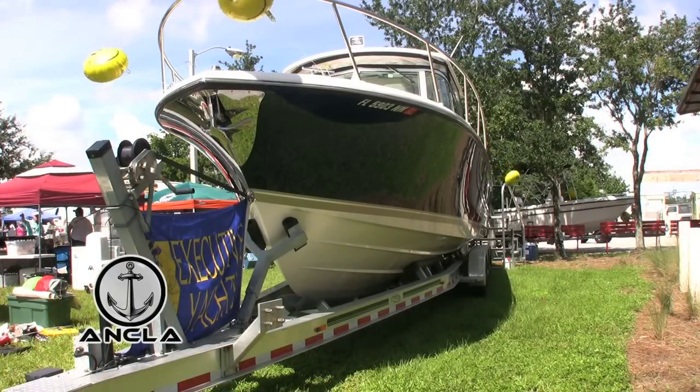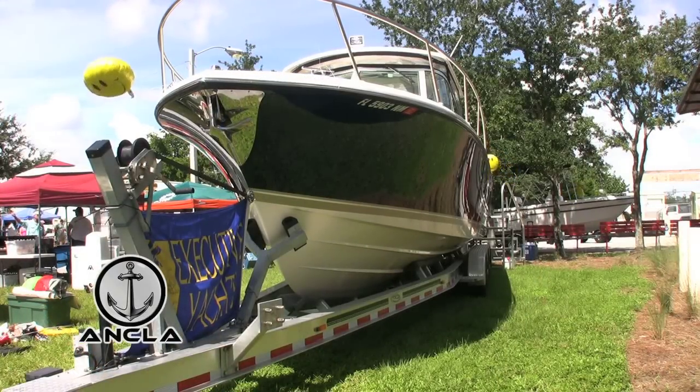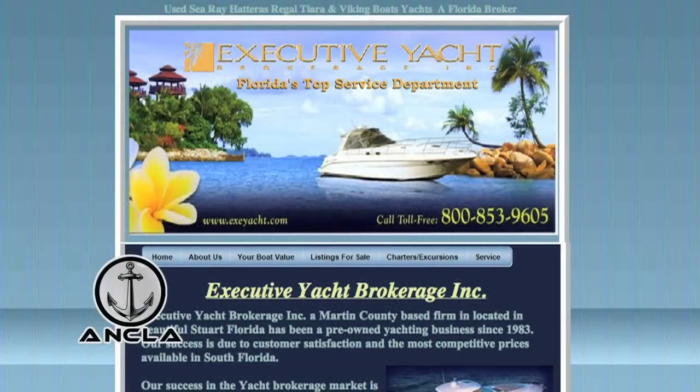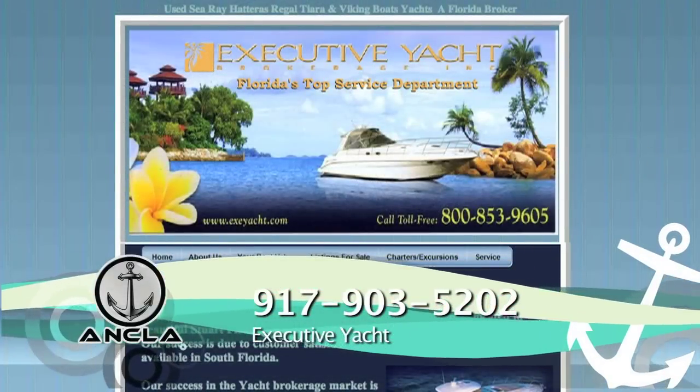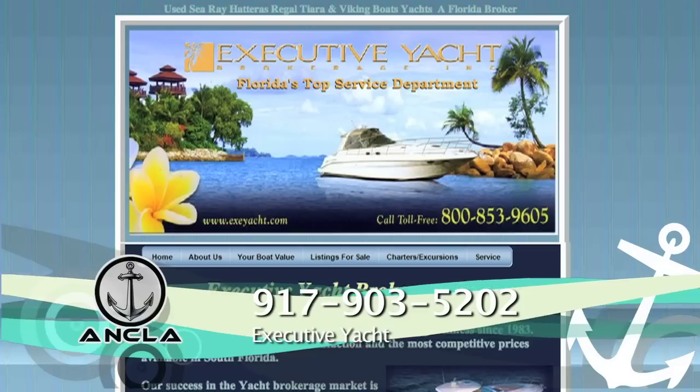If you would like to get more information about this boat, or maybe you would like to sell your boat and list it with us, please give me a call. My name is Greg Secora, I'm with Executive Yacht Brokerage. My cell phone number is 917-903-5202. We are at the base of Palm City Bridge in Stuart. Thank you.